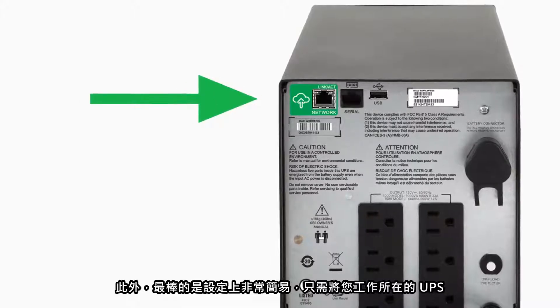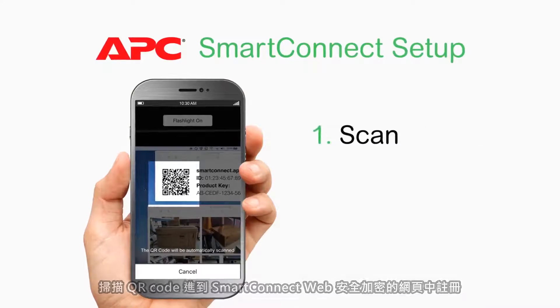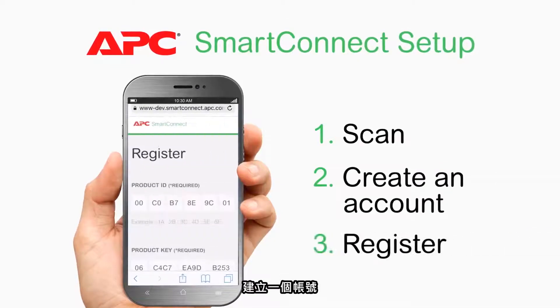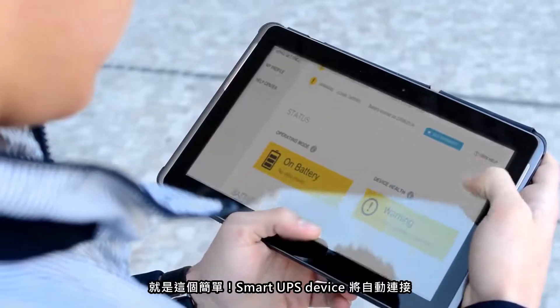The best part: setup is a snap. Just install your UPS at your business site and connect it to your network using a dedicated Ethernet port. Scan this QR code to automatically register your device with the Smart Connect web portal, create an account, register your UPS, and that's it. The account automatically connects with your Smart UPS device and lets you monitor your APC UPS remotely.